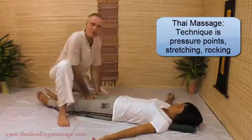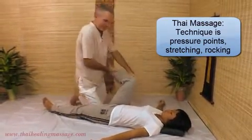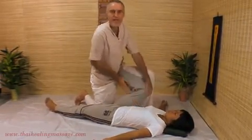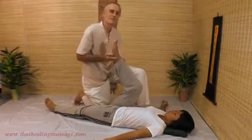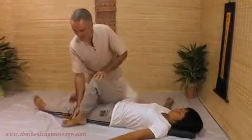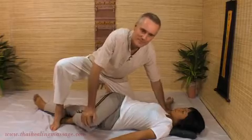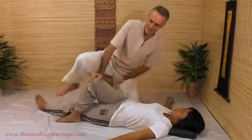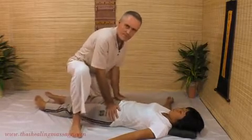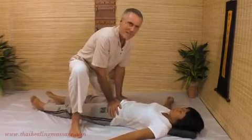And of course Thai Massage is famous for stretches — a hip stretch like this, or a hamstring stretch like that, or a back twist like this. Rocking applications, hip rocks — so many different techniques in Thai Massage.